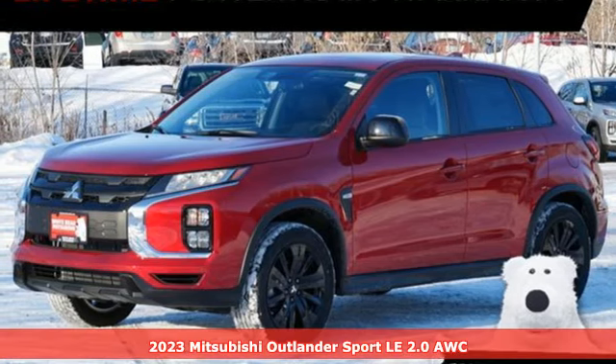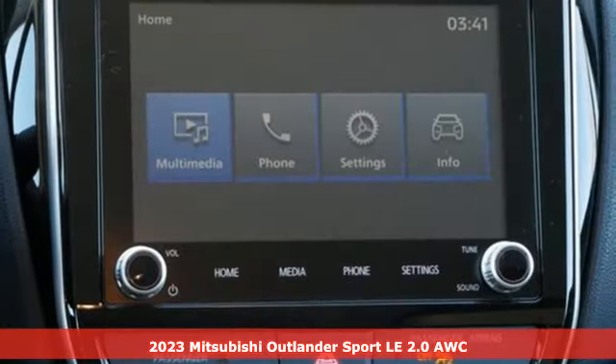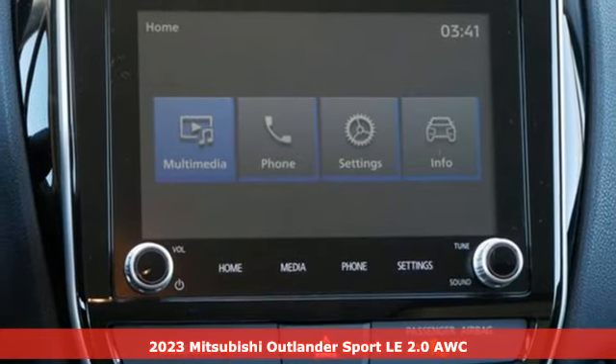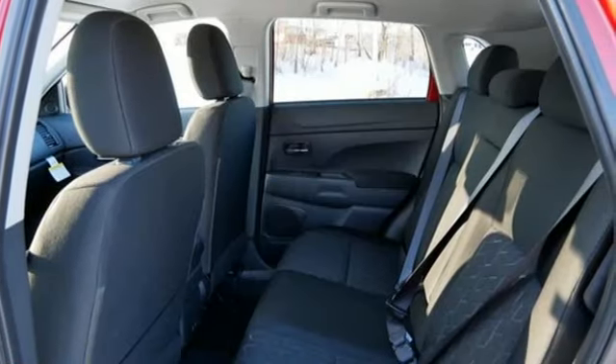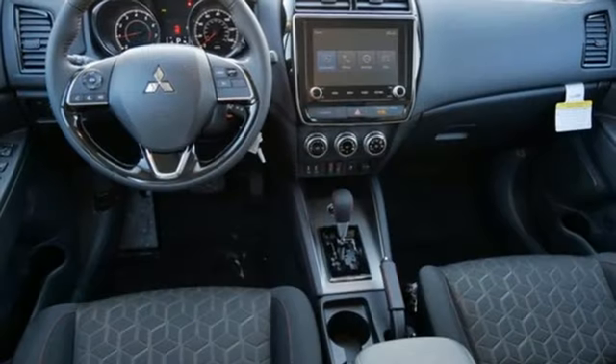It's a new 2023 Mitsubishi Outlander Sport. Mitsubishi has a vehicle designed just for you, no matter what road you're inspired to travel. It comes with the features you need and, better yet, want.